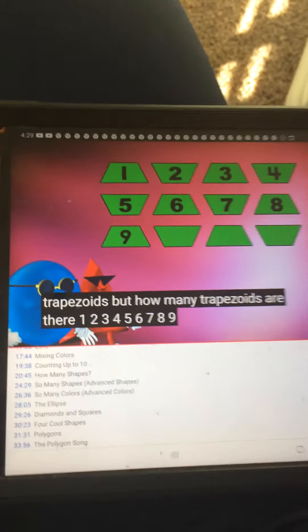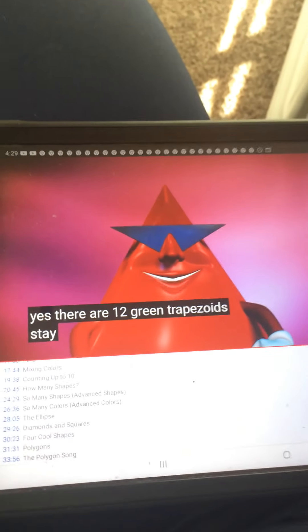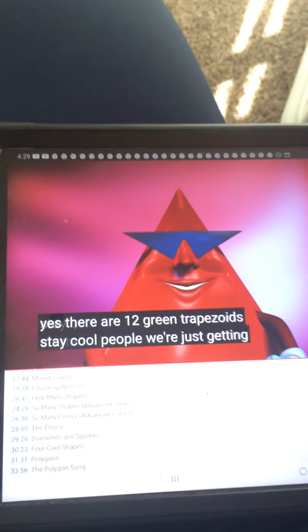7, 8, 9, 10, 11, 12. Yes, there are 12 green trapezoids. Stay cool, people — we're just getting started.